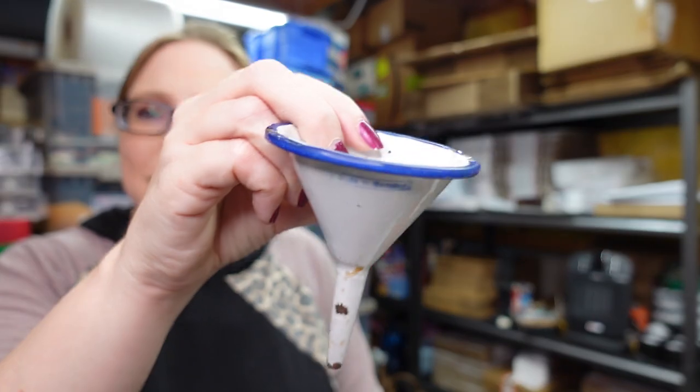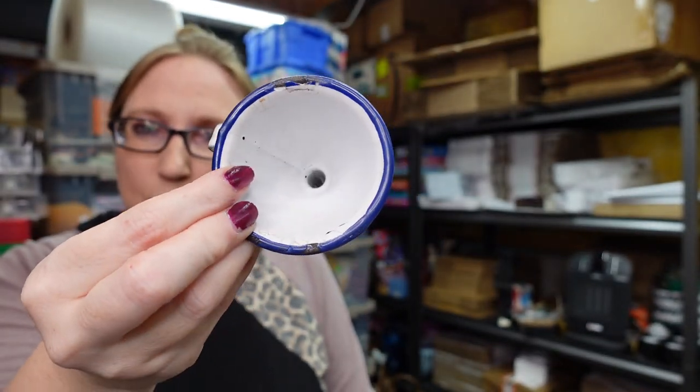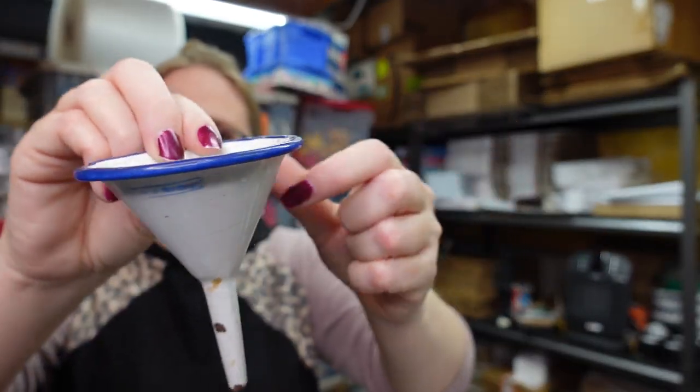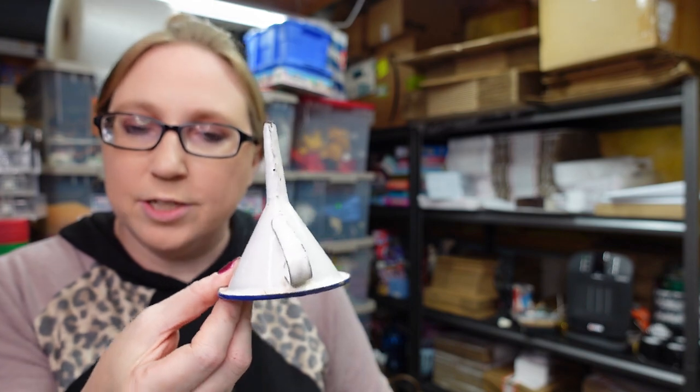I got this at a yard sale randomly — it's just an old enamelware funnel. I got it with some other enamelware graniteware pieces. It does say Made in Germany on the side. It's just a small funnel — paid a dollar for it and I have it listed as a buy it now for $10.99.